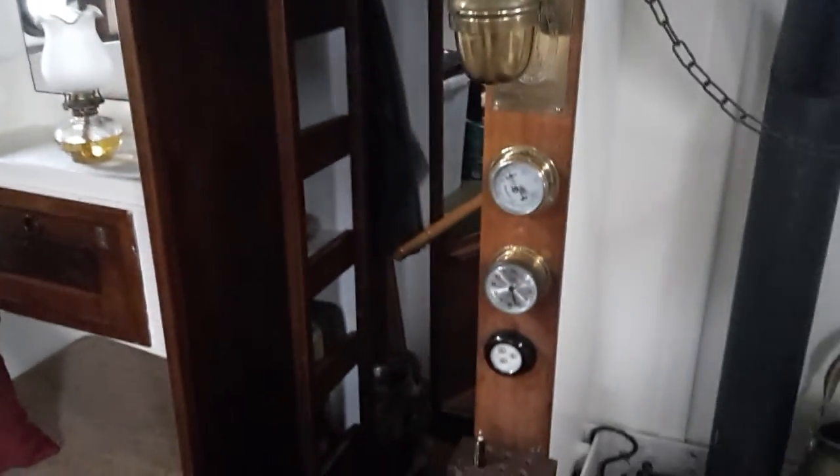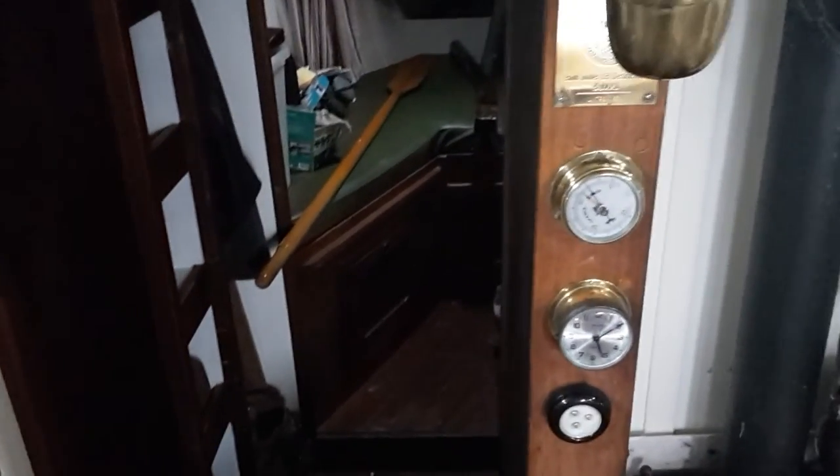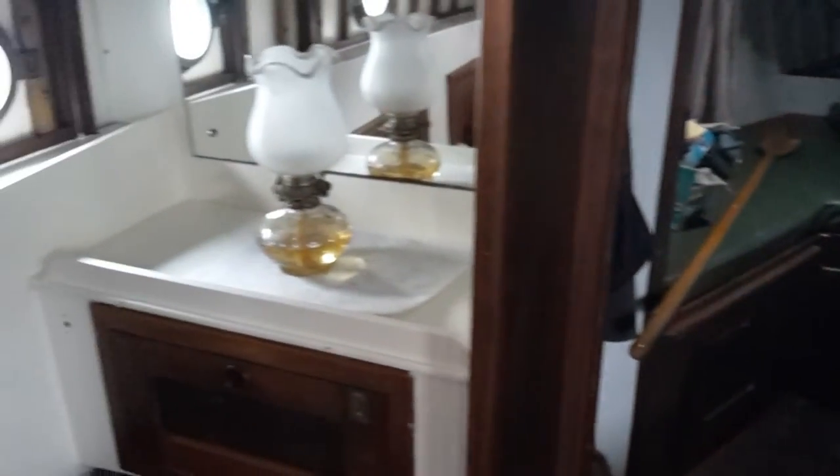Pièce de résistance — a multi-fuel stove which would keep me warm and cosy on board this boat in just about any conditions. And there are more original maker's plates and marks.